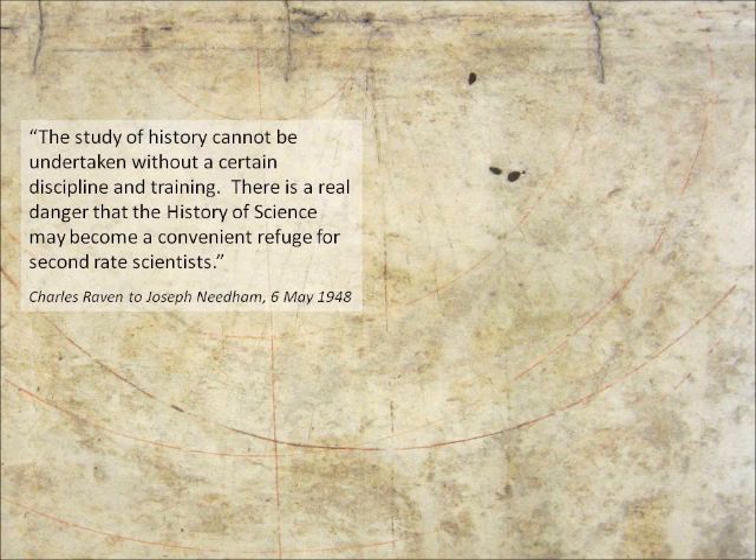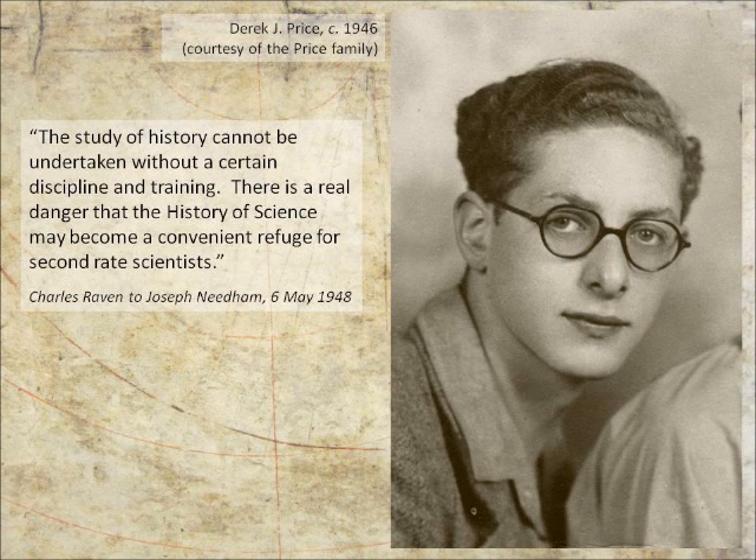One of those so-called second-rate scientists, as the historians thought, was Derek de Sola Price, shown here in a younger photograph. He had studied at the Southwest Essex Technical College — which you can be pretty sure the Cambridge historians of the 1950s wouldn't have heard of either — and he had studied metal physics to PhD level, which he received just after the Second World War. He was a scientist by background. It also probably didn't help that he was from a working-class, Jewish family in the East End of London, which wouldn't exactly have endeared him to establishment historians.